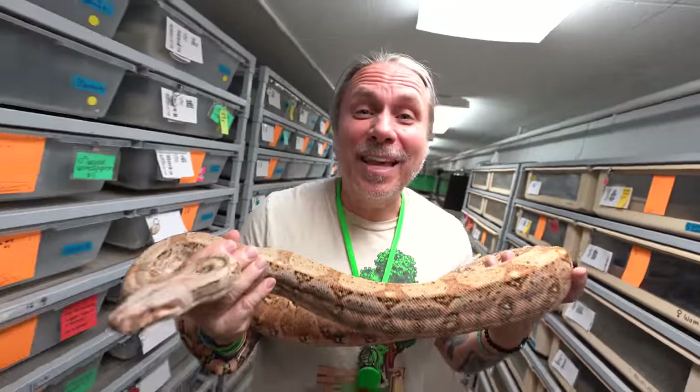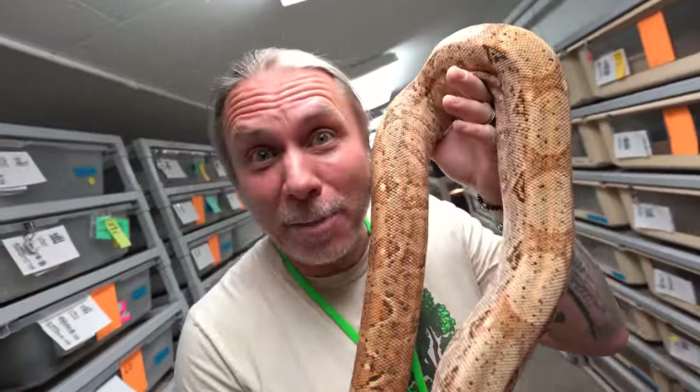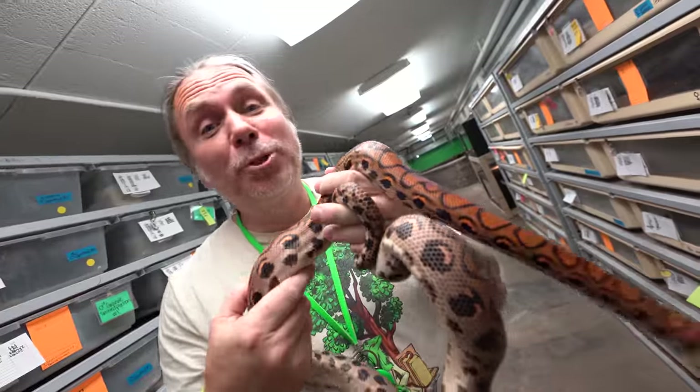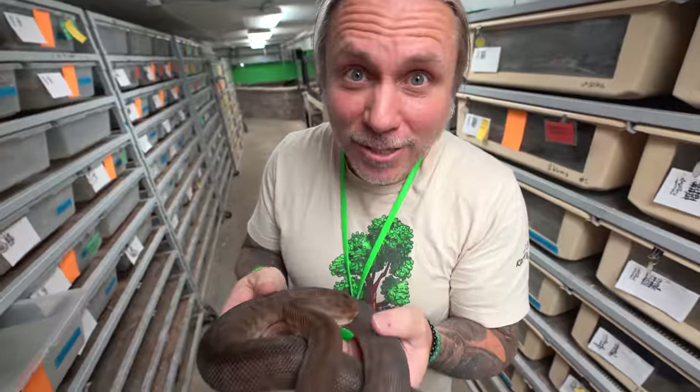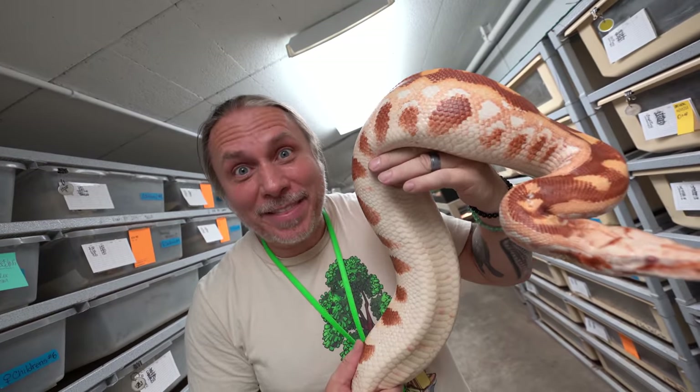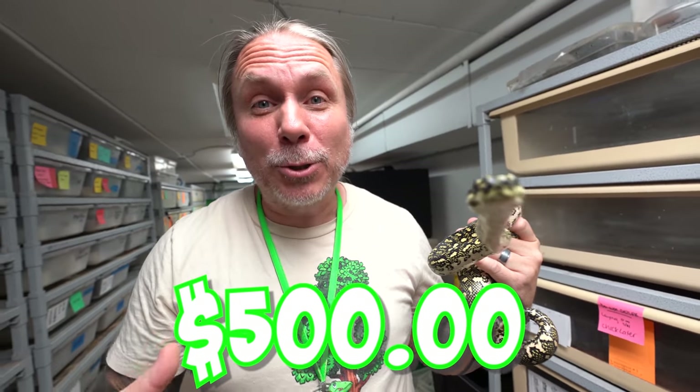And then of course we have a bunch of miscellaneous boas and pythons: hog island boa, Dumeril's boa, Brazilian rainbow boas, cool mutations of Colombian rainbow boas, Children's python, spotted savu pythons, T-negative albino blood pythons, Papuan rock pythons, Madagascan tree boas, diamond pythons, and so much more. All of these have to get fed too, costing about $500 a week to feed the rest of the boas and pythons down in the dungeon.